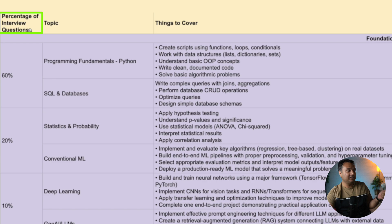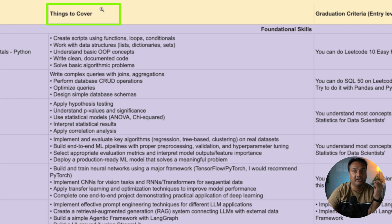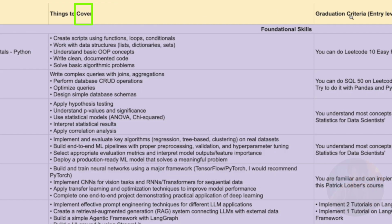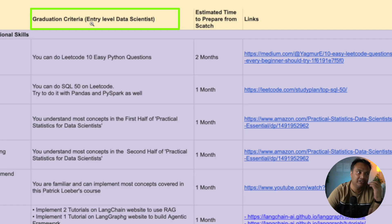The document has just six columns. First, I've explained what percentage of interview questions you can expect from each category of topics. The second column is about what topic you'll be covering, then the high-level areas you should cover for that topic. A very important thing I want to highlight is that for most of these skills — for example Python, SQL, statistics — they are very vast fields. I have defined, based on my experience, a graduation criteria or definition of completion for each skill at the entry-level data scientist role.